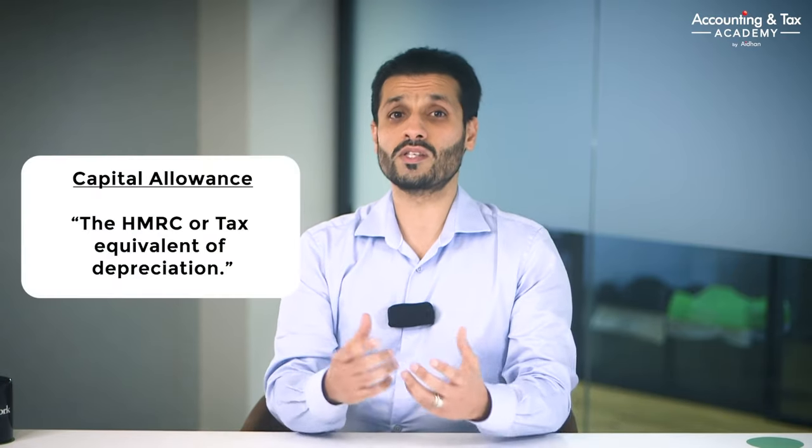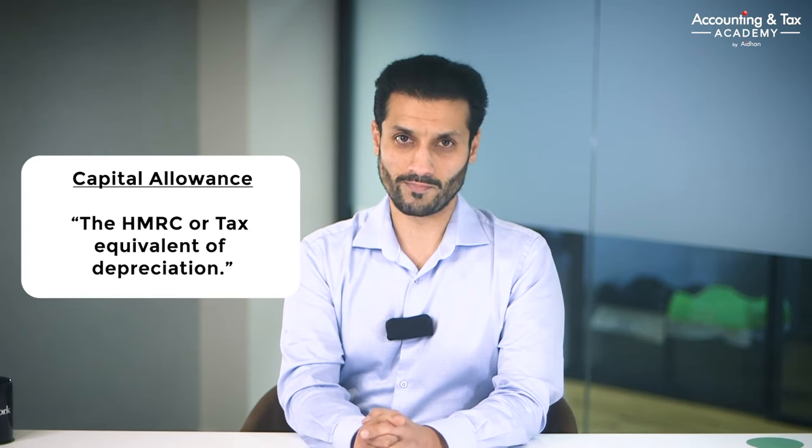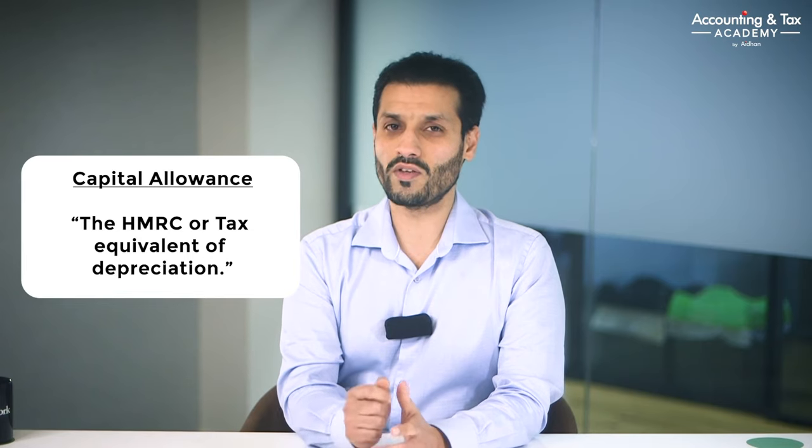If your limited company buys the car outright, then it becomes an asset of the company. The limited company will get corporation tax relief through what is known as capital allowances. In tax terms, this is the equivalent of depreciation, although capital allowance rates often differ from depreciation calculations. And as usual, the lower the CO2 emissions, the more favourable the capital allowances rates are going to be.